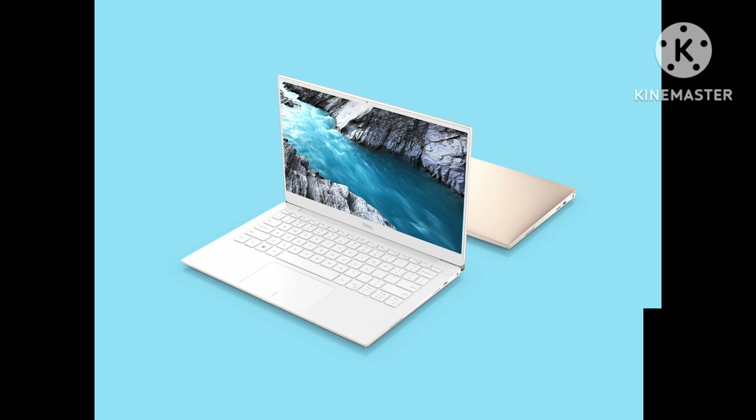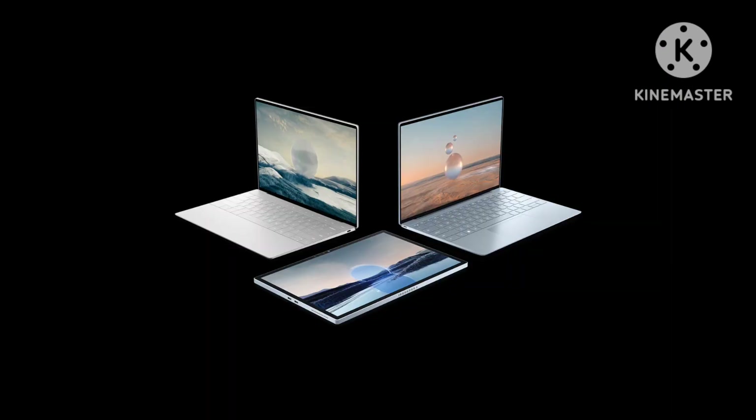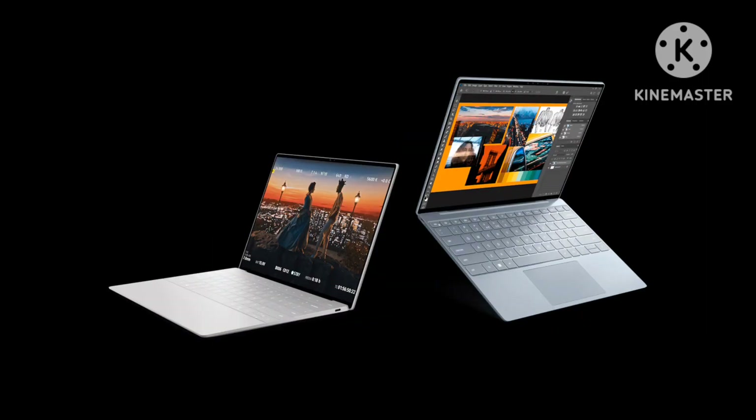Let's start with the category where the XPS 13 is a far and away winner: portability. At 2.59 pounds and 0.55 inches thick, this XPS is a dream for travel. I brought it on a weekend ski trip and was able to squeeze it into the front pocket of a backpack that included my ski boots, helmet, and assorted gear. There are very few other laptops that would have been that easy to bring.